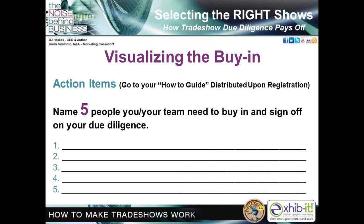Go to your how-to guide and name five people you and your team need for buy-in on your trade show, and then sign off — who are the five people you need to sign off on your due diligence? Keep this list for the next webinar on July 22nd, where we're going to teach you techniques on communicating with different personality types and generations in the workplace.